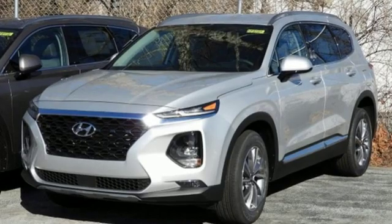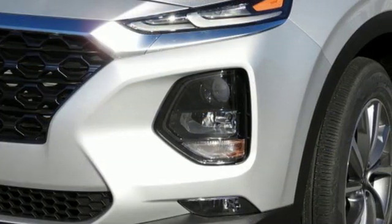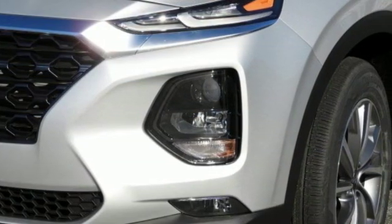Bluetooth streaming audio, power heated mirrors, dual zone climate control, auto dimming rear view mirror, Apple CarPlay and Android Auto.